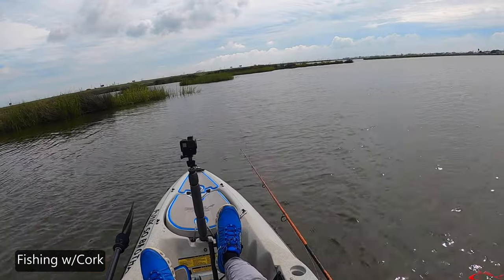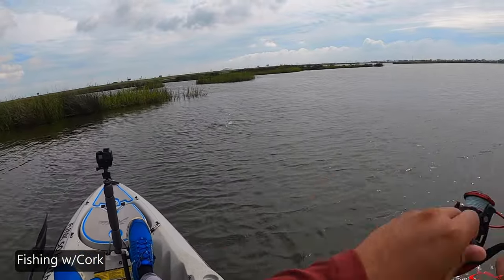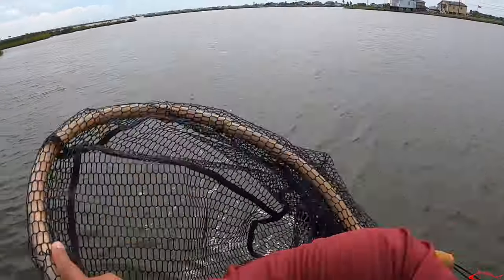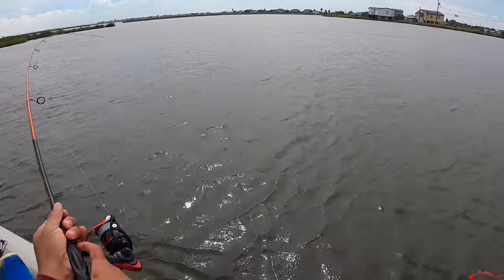One of my favorite ways to catch a redfish is by using a cork. I like woody corks, but there are a lot of different corks on the market. To me, this just simply rings that dinner bell, telling the redfish — knocking on their front door and saying, hey, come get a bite, there's something over here. Whether I pique their interest because they're hungry or I get a reaction strike, I always like to throw and pop the cork.